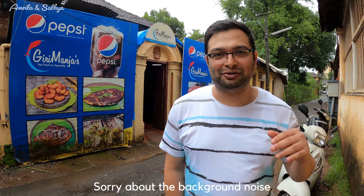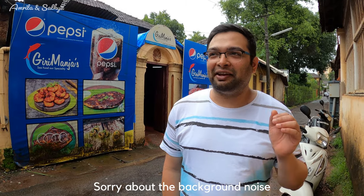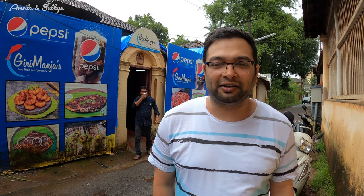We have just finished our lunch at Girimanjas. I could probably say this is one of the best fish meals I've ever had in my life — it was too good. I couldn't resist myself and just finished the whole fish meal. Every item we ordered was really good — starting from the prawns golden fry, the ghee roast, the silverfish fry, and also the pomfret tawa fry. I would recommend you guys to come here and visit Girimanjas if you're in Mangalore. It's a must-try fish meal place. It's open from 11:30 to 3:30, so do come in the afternoon, try the fish meal, and there are other famous dishes as well. You will really like it.